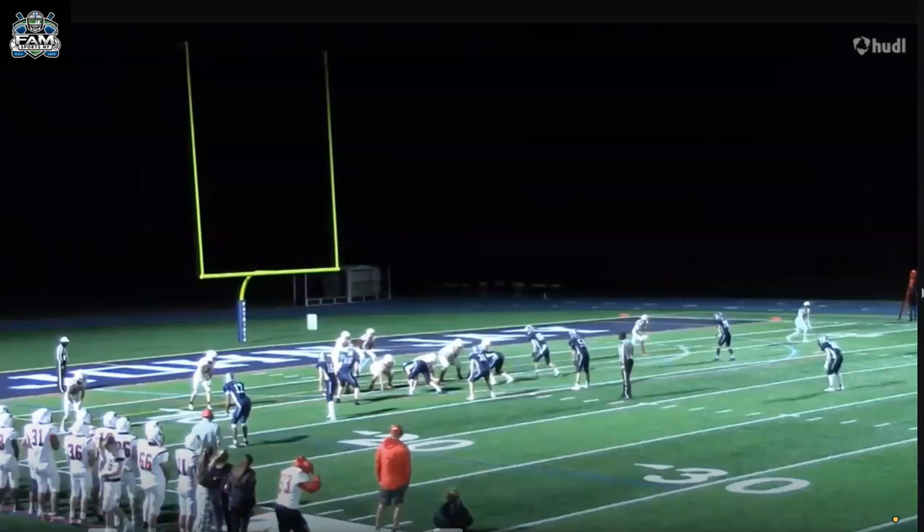An important thing quarterbacks have to be able to do — what I love — is throw people open. Not every time you drop back to pass is someone going to be wide open. You're going to have to anticipate throws, throw people open when it appears they're covered. The best quarterbacks can do that consistently, and there are signs of that from this young man on tape.